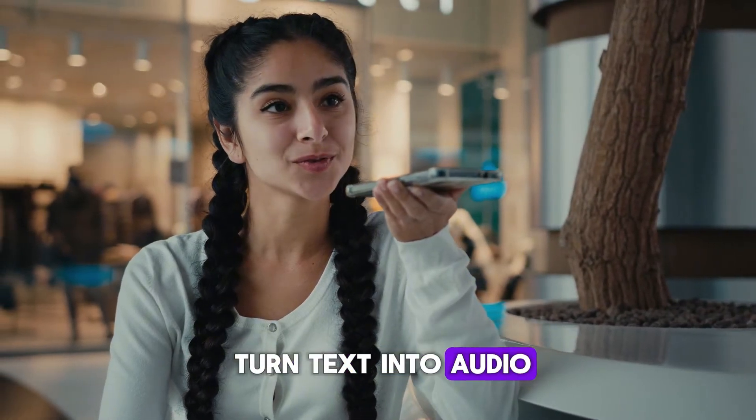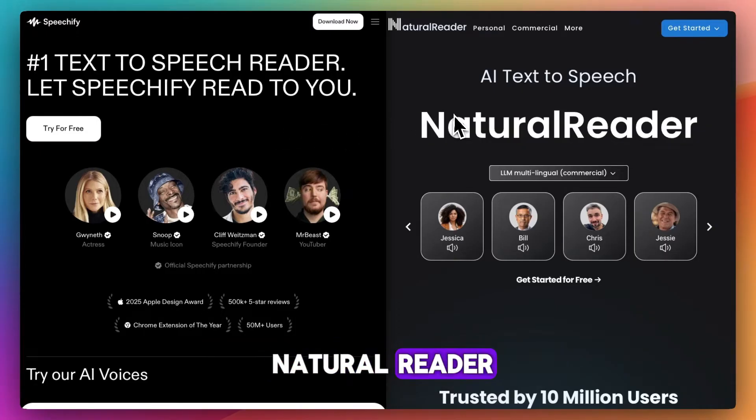Are you trying to turn text into audio? You've got Speechify and Natural Reader, two of the most popular text-to-speech tools right now.